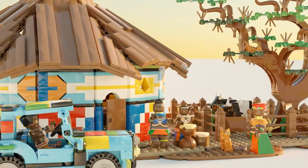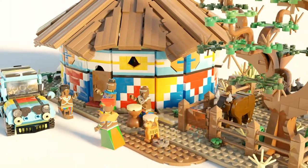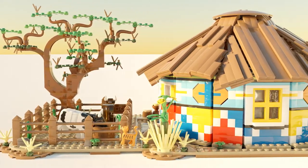Welcome to our LEGO Ndebele Village, our entry for the LEGO Ideas Competition. Ever since I was a child, I always dreamt of having my culture represented in LEGO.